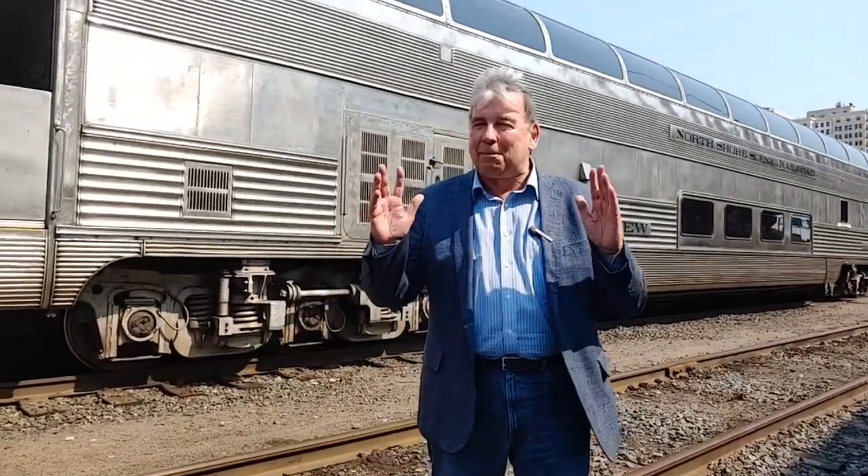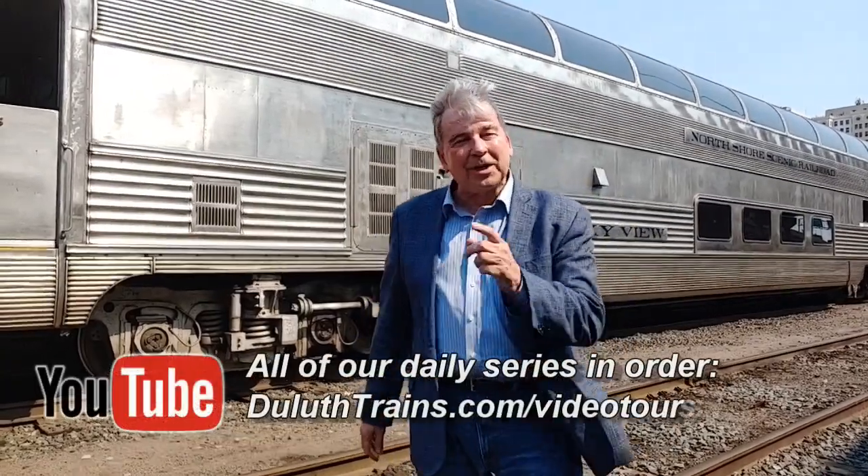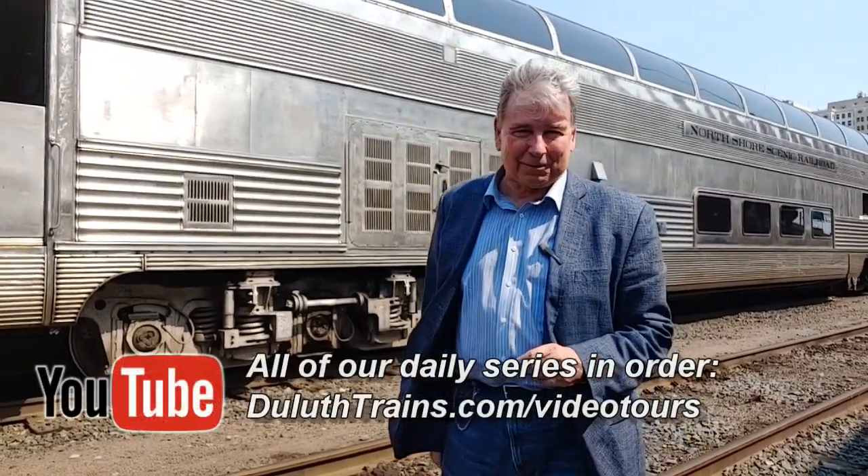Welcome back. We're behind the scenes touring at the Lake Superior Railroad Museum at the St. Louis County Depot here in downtown Duluth. We're going to show you the biggest, newest to us piece of working history on the North Shore Scenic Railroad.